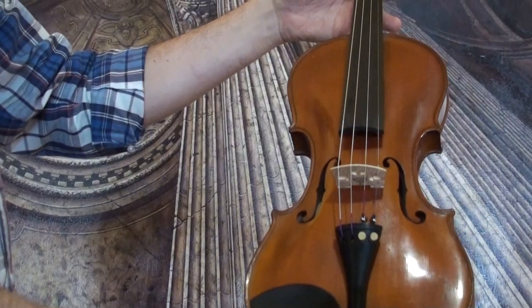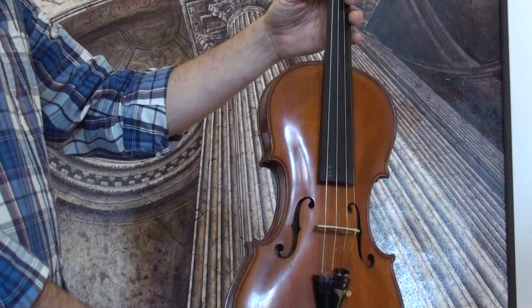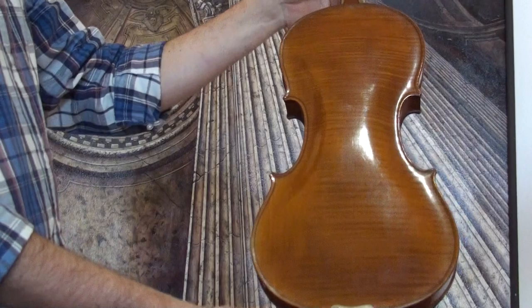Beautiful old German Steiner violin, presumably around 1950s. The violin shows a nicely flamed one-piece maple back and a finely grained spruce front.